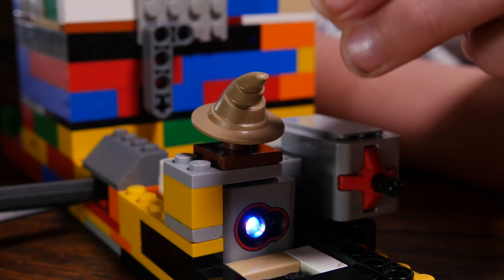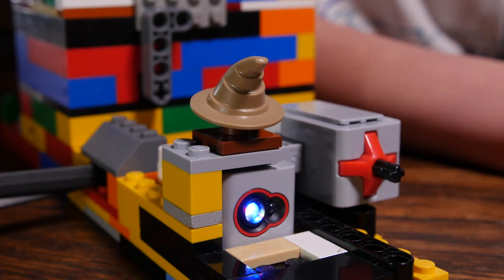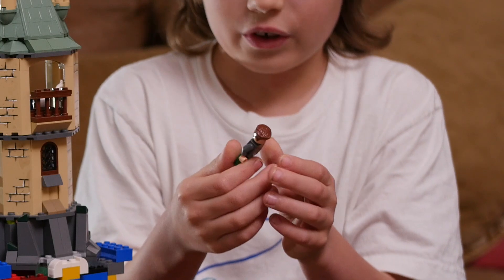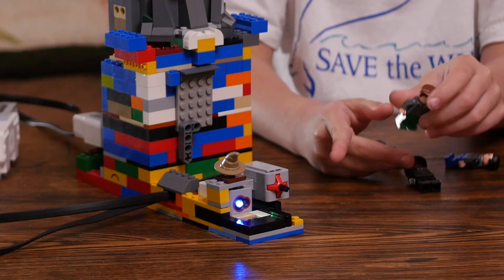I have placed a little sorting hat, and the sorting hat is actually judging what house the minifigures are in. For example, this minifigure is Goyle. He's in Slytherin, so the tower should see him as a Slytherin.